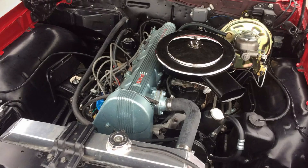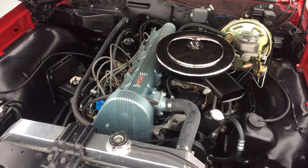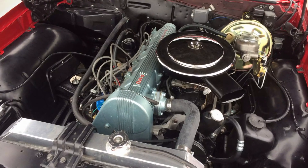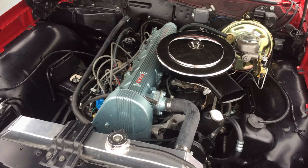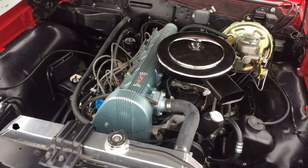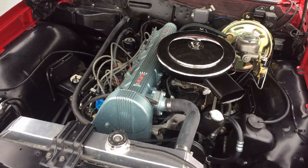To understand why this engine came to be, we have to rewind to the late 1950s. Back then, like most Detroit automakers, Pontiac was all in on the V8 revolution. Their old flathead 6 had been retired after 1954, leaving only V8 power across the lineup. For nearly 10 years, buying a Pontiac meant driving something big, powerful, and unmistakably American.